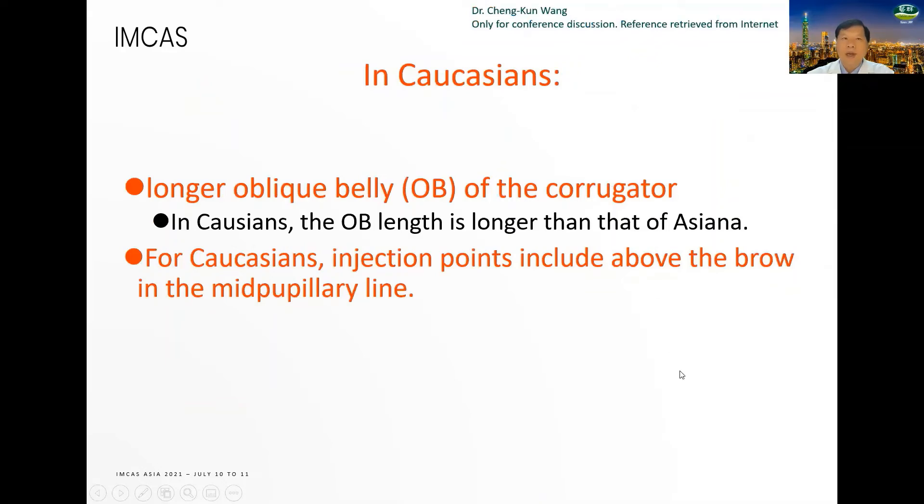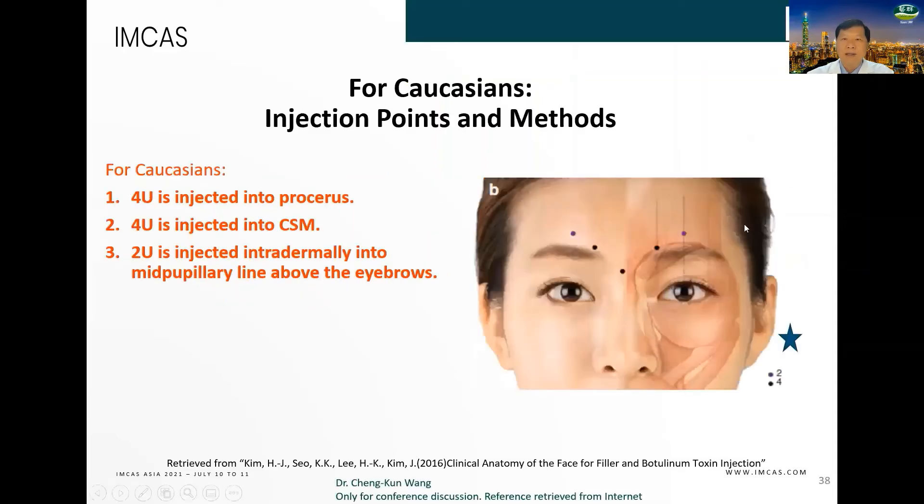In Caucasians, they have a longer upper belly of the corrugator. So for Caucasians, injection points include above the brow at the mid-pupillary line. This point is injected into the dermis at the mid-pupillary line above the eyebrows.